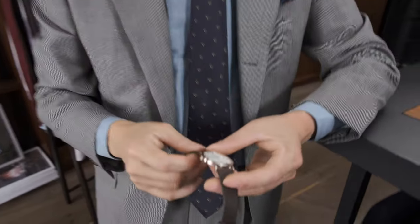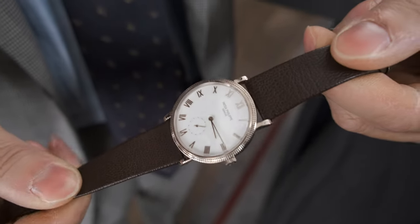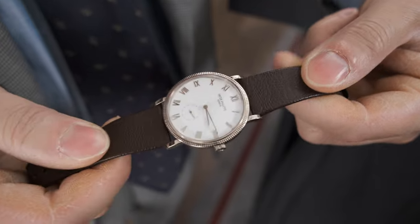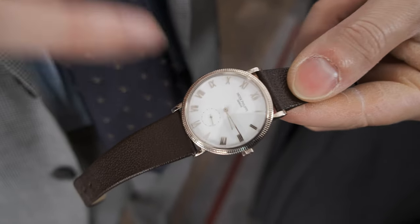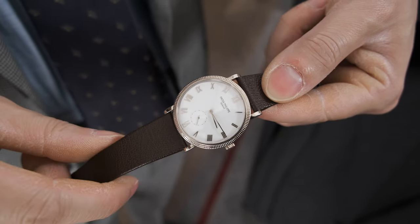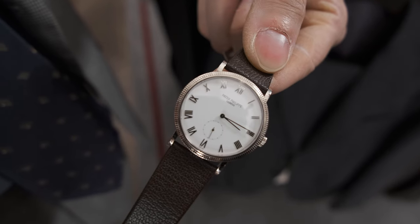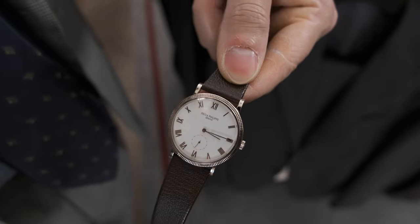This particular one is interesting because it was made for Singapore — a special edition in white gold with an enamel dial, which you don't normally see. Also, the Roman numerals are sans serif rather than serif, meaning they don't have those curly bits at the ends of the lines. A lot of people say they dislike Roman numerals, but when it comes to sans serif Roman numerals like this, I absolutely love them.